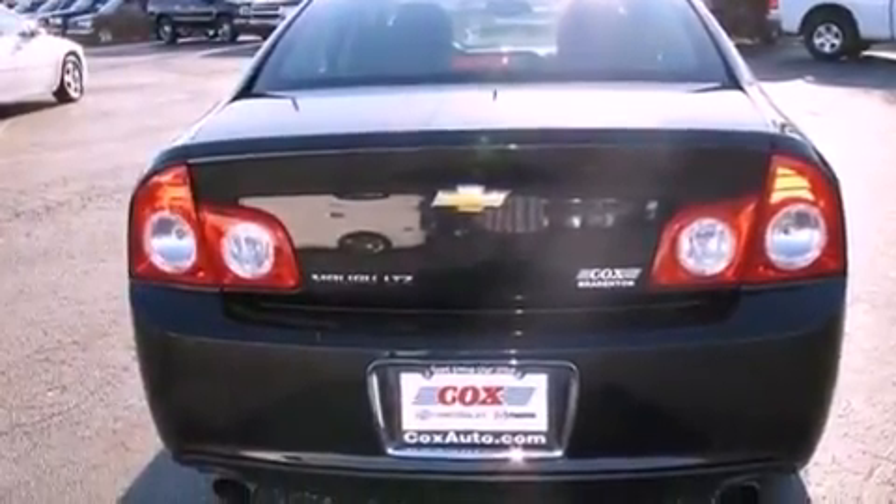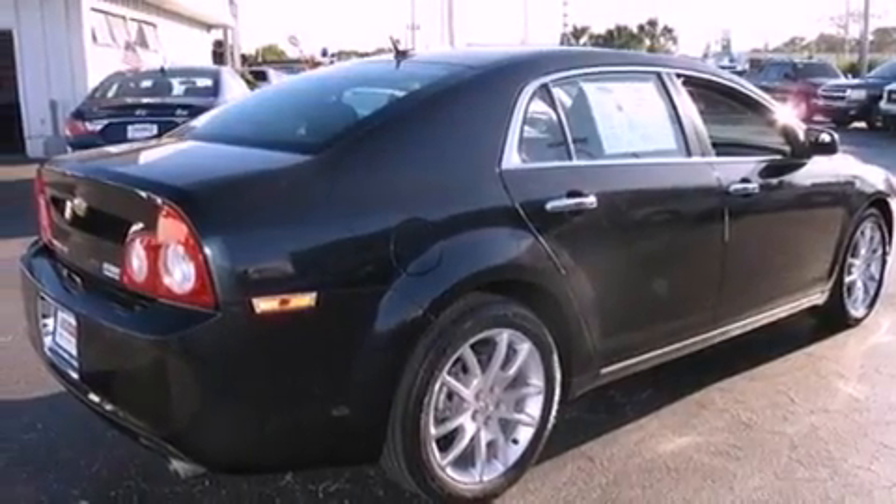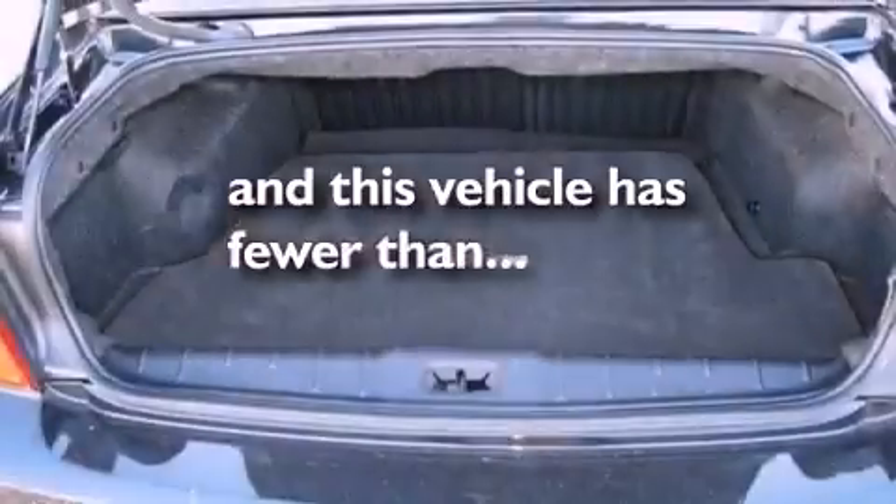An illuminated driver's side vanity mirror, a security system, OnStar, steering wheel mounted controls — and this vehicle has fewer than 23,000 miles on the odometer.